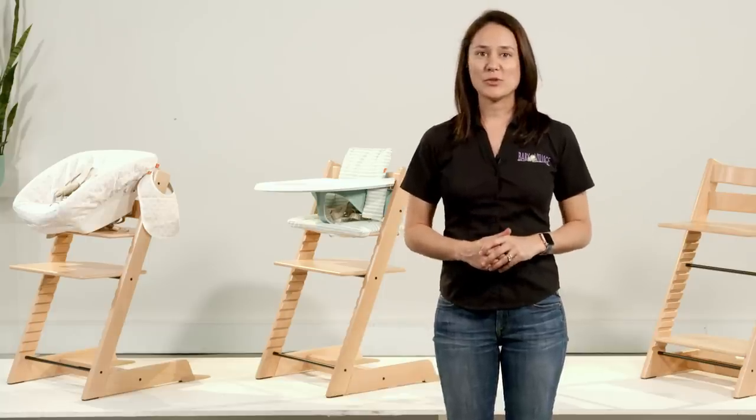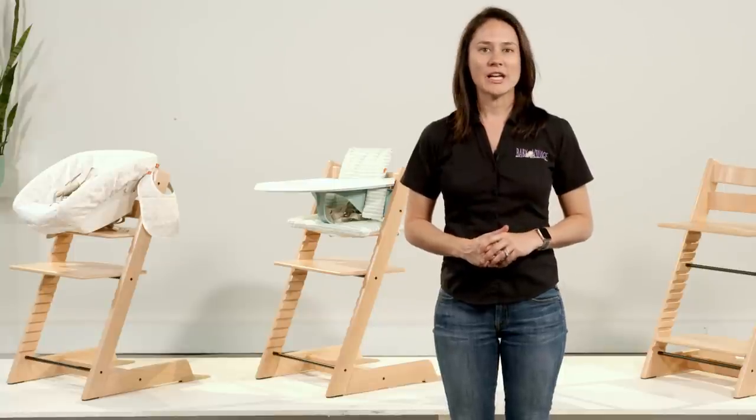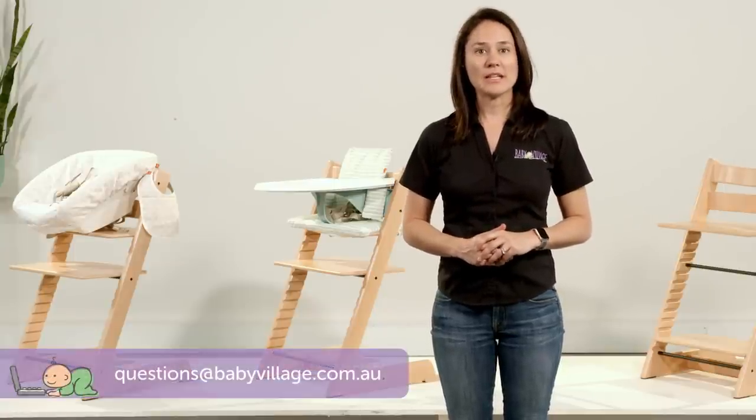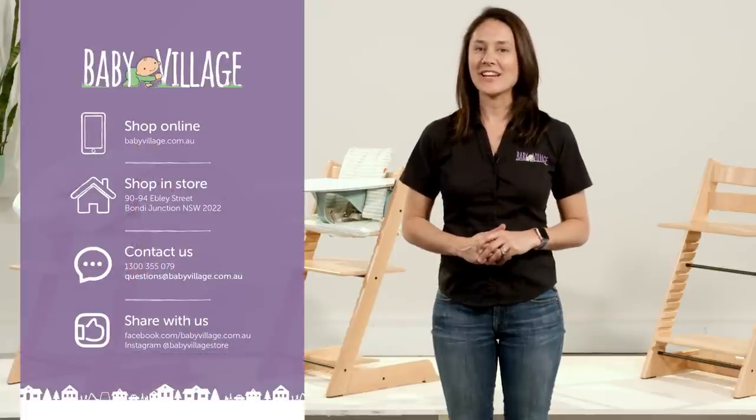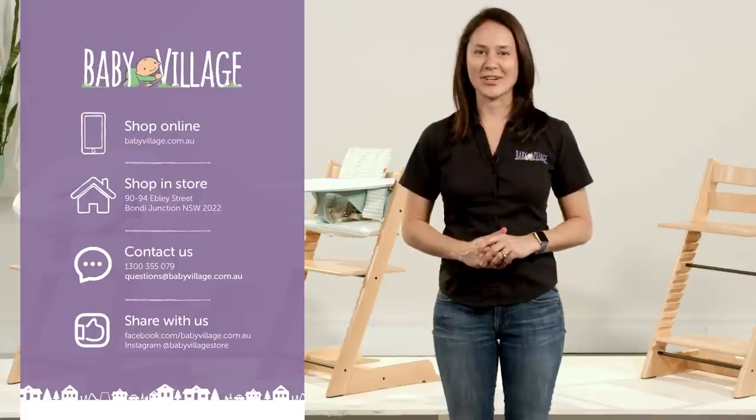If you've got any questions about the Tripp Trapp or any other high chair in our range, leave us a comment below or email us at questions@babyvillage.com.au. Otherwise, you can come into store or find us online at babyvillage.com.au.